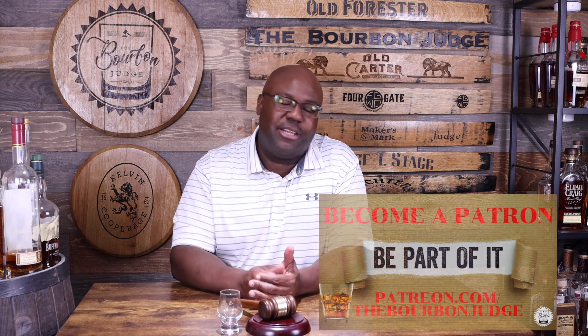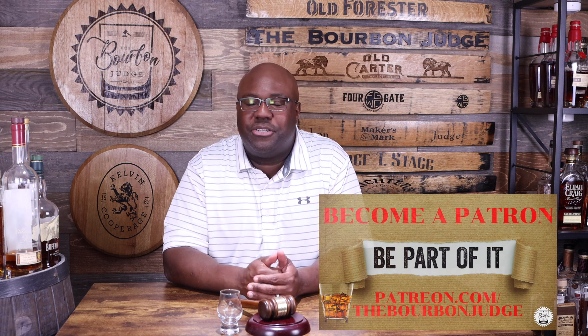Thanks to all my other patrons as well — really appreciate all the support and the love. We always have a blast going back and forth with different content and so forth. Thanks again, Nathaniel.